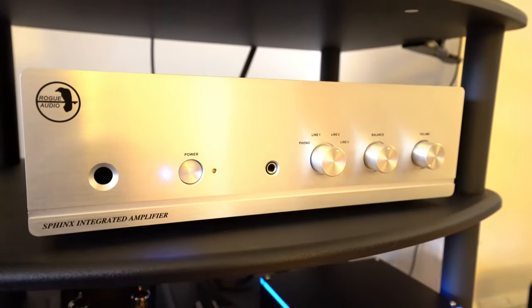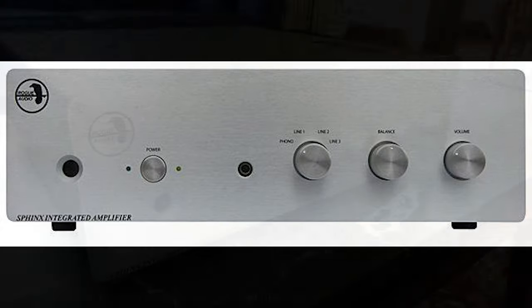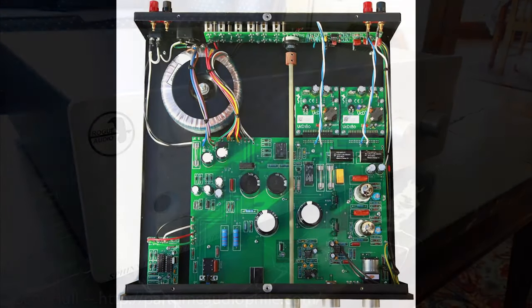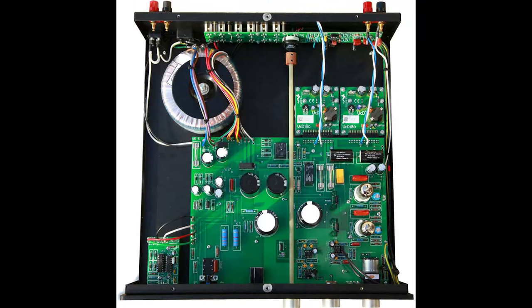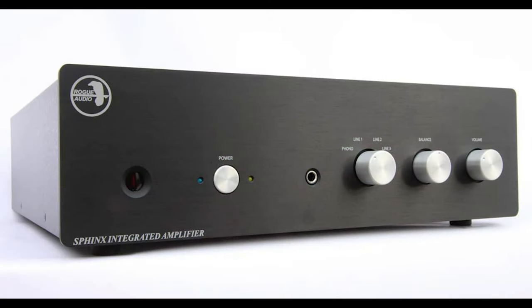The heart of my system is a Rogue Sphinx integrated amp — I have the version 2. That is a marvelous hybrid amp with a tube pre-amp stage and a Class D power. A wonderful-sounding amp, really well-built, a really great way of controlling the bass. It makes bass in the Vandersteen very tight and accurate.